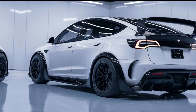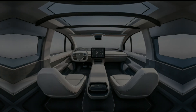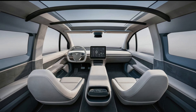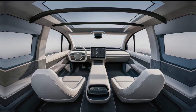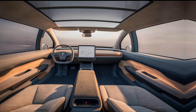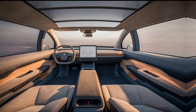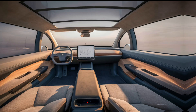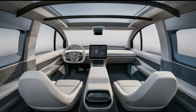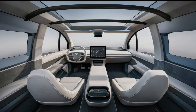Step inside to discover a spacious and tech-forward cabin. The van comfortably seats up to seven passengers with configurable seating arrangements. A panoramic sunroof creates an open, airy feel. The centerpiece is the large touchscreen interface, offering access to navigation, entertainment, and vehicle controls. Premium materials and customizable ambient lighting enhance the overall experience, ensuring every journey is enjoyable.